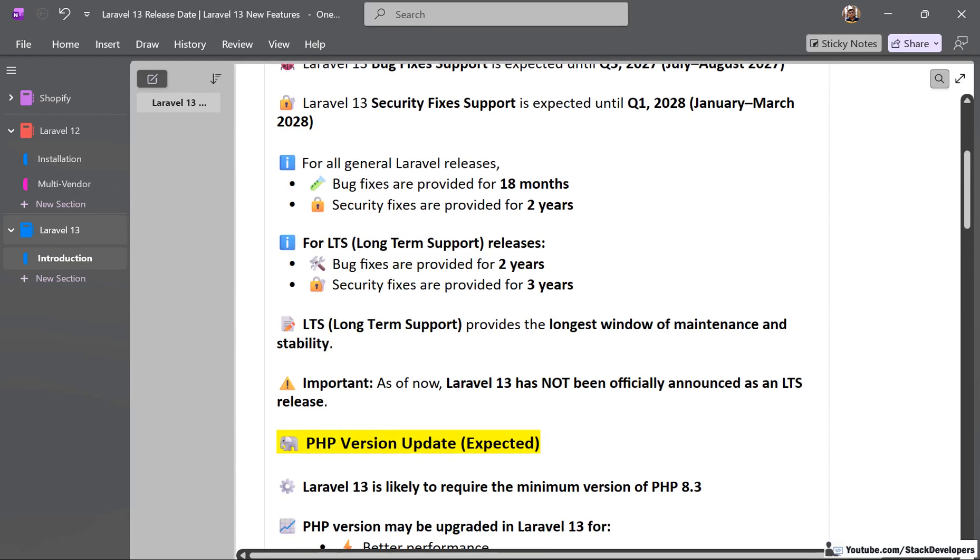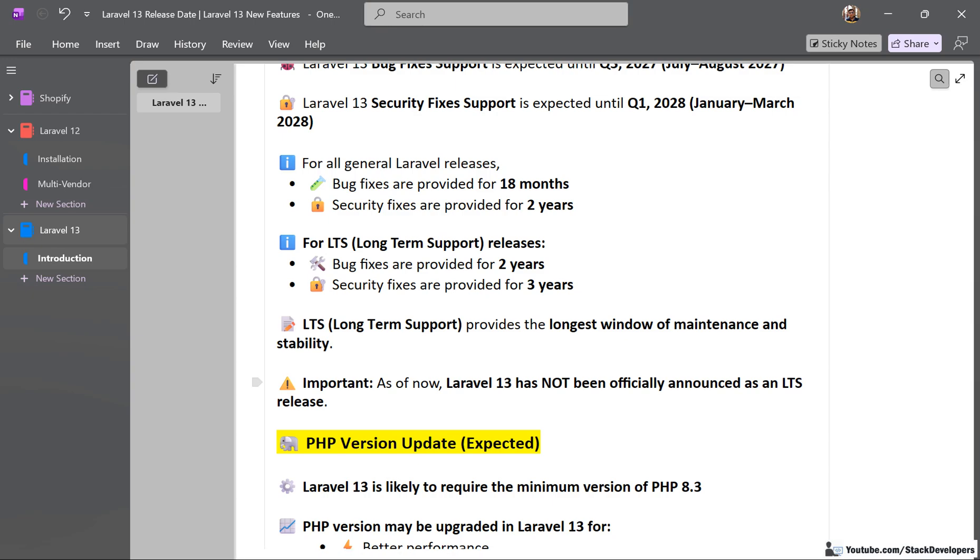However, Laravel 13 may not be an LTS release. It has not been officially declared so far whether Laravel 13 is LTS or not.